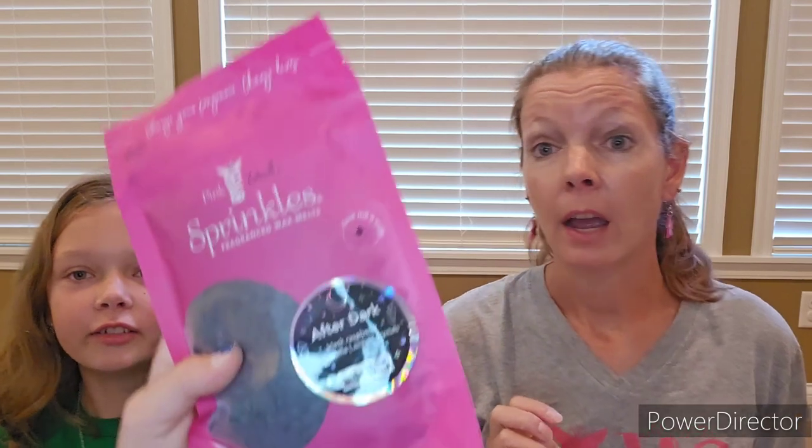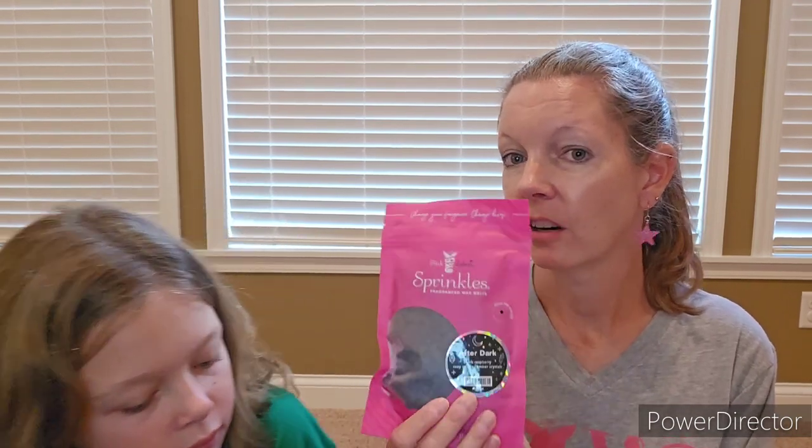Next we have After Dark Sprinkles. What's in it? Black Raspberry, Cozy Vanilla, Amber Crystals. That sounds pretty good. Interesting. It is definitely a warmer — definitely a dark Halloween kind of smell. Nice. After Dark.